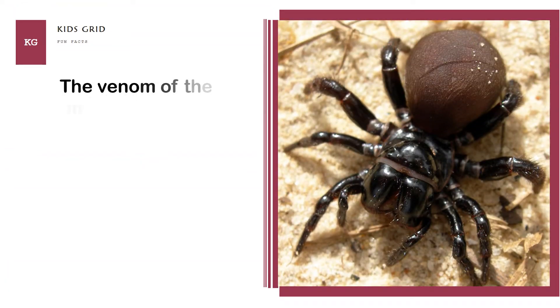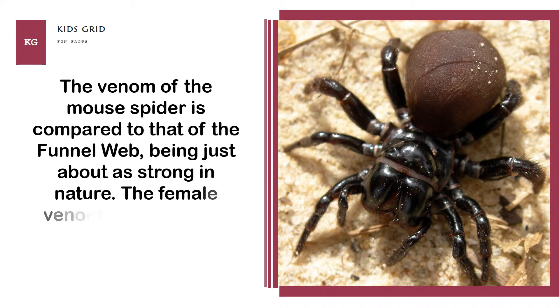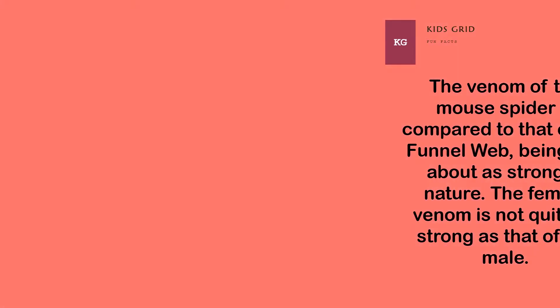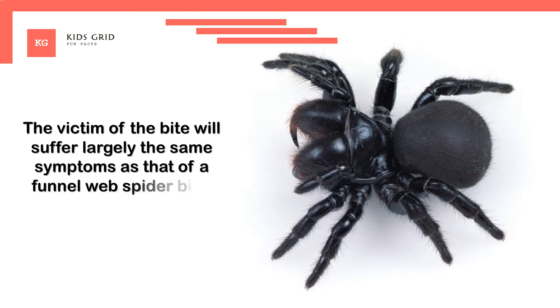The venom of the mouse spider is compared to that of the funnel web, being just about as strong in nature. The female venom is not quite as strong as that of the male. The victim of the bite will suffer largely the same symptoms as that of a funnel web spider bite, those being markedly unpleasant.